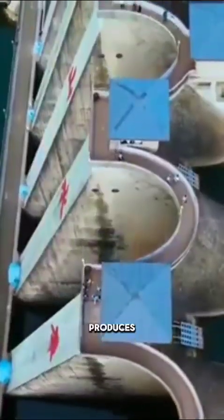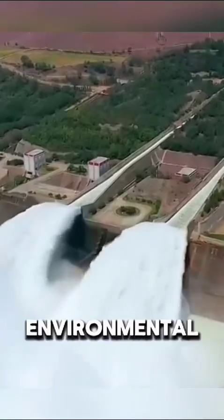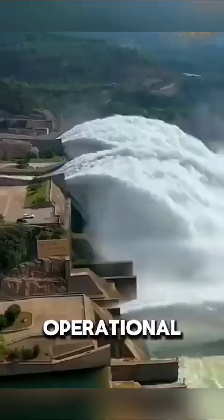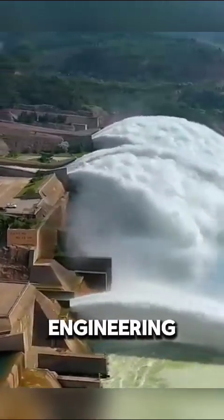While it helps prevent flooding and produces a lot of power, the dam has also led to some environmental changes. Finished in 2006 and fully operational by 2012, the dam remains a significant engineering marvel.